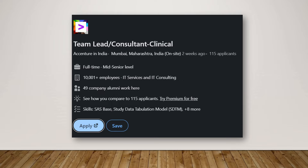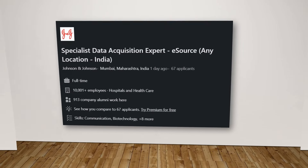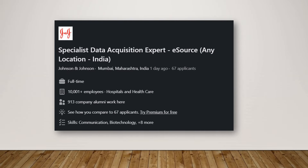The next position is for a Team Leader or Clinical Consultant with Accenture India. It is a good mid-to-senior level position. If you have a SAS-based background or have previously done study data tabulation modeling (SDTM), then you can go ahead and apply for this position. Working with SAS makes this particular role very suitable for you.